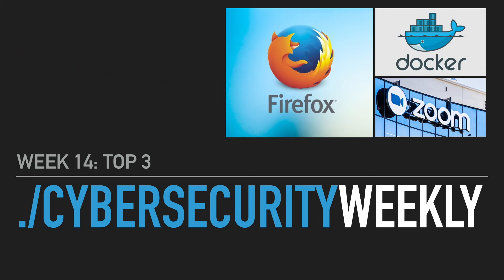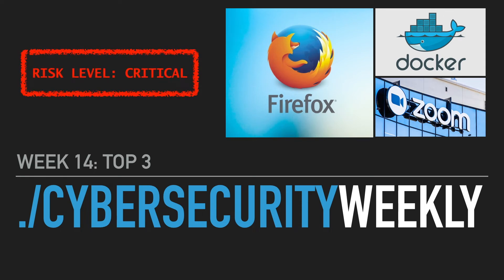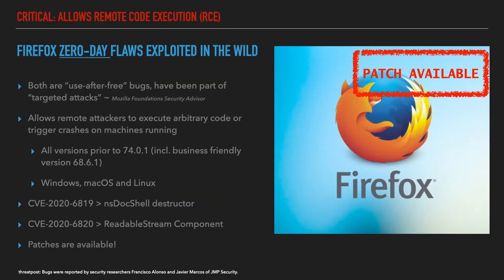Hello folks, this is AG again and welcome back to Cyber Security Weekly, your weekly security news digest. In this podcast we will be summarizing the top security-related news, hacks and releases that you must know before you start your week. This is fiscal week 14 and here are your top three.